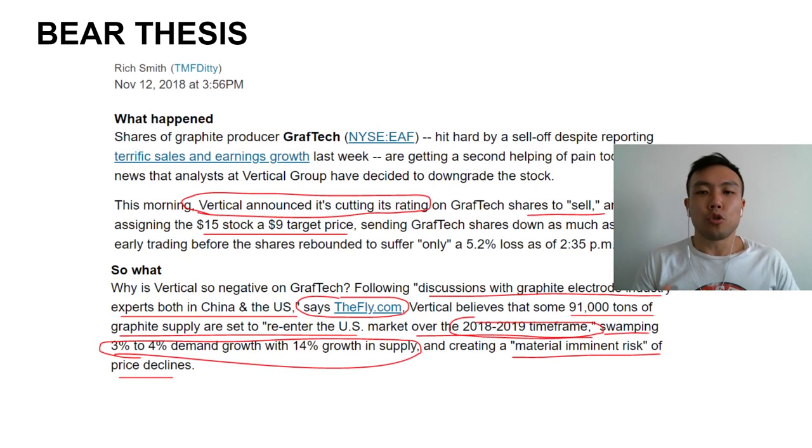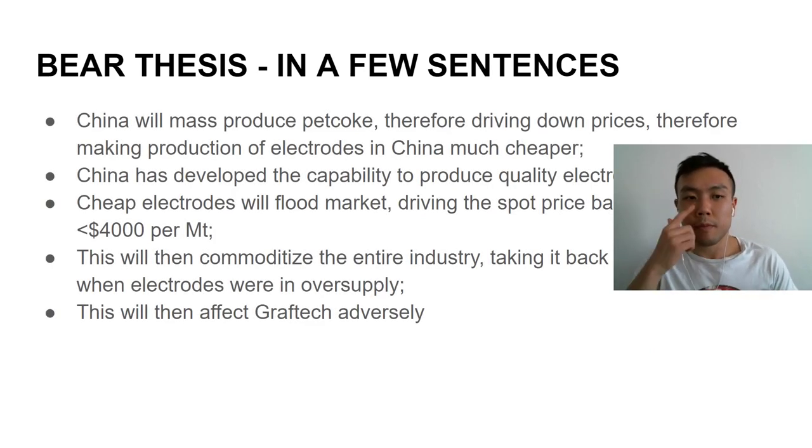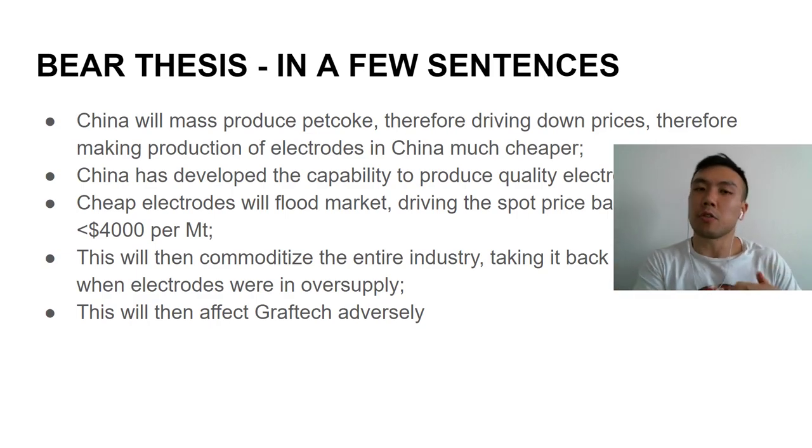Let's talk the bear thesis. The bear thesis is basically what the two analysts who downgraded the stock are saying. In four or five key bullet points: there are fears that China will mass-produce pet coke, therefore driving down pet coke prices, making production of electrodes in China much cheaper, allowing China to undercut everybody. Also, there are fears that China has developed the capability to produce quality electrodes en masse. The fear is that China is going to flood the market — because the government heavily subsidizes exports — driving the spot market back below $4,000 per metric tonne, commoditizing the entire market and adversely affecting GrafTech.